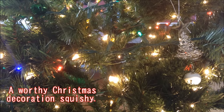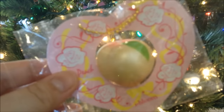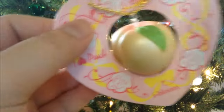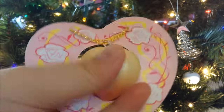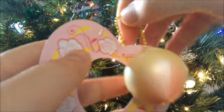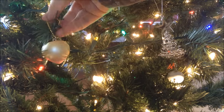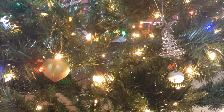Question number two is a worthy Christmas decoration squishy — a squishy worthy of being a Christmas decoration. I chose this little mini iBloom peach squishy. It's super squishy — let's take it out of packaging. Here it is out of packaging, and the reason I chose this is because it has gold and green and it looks very Christmassy. It could actually work well on a tree, so I'm going to try to put it on my tree. Ta-da! Isn't it cute?